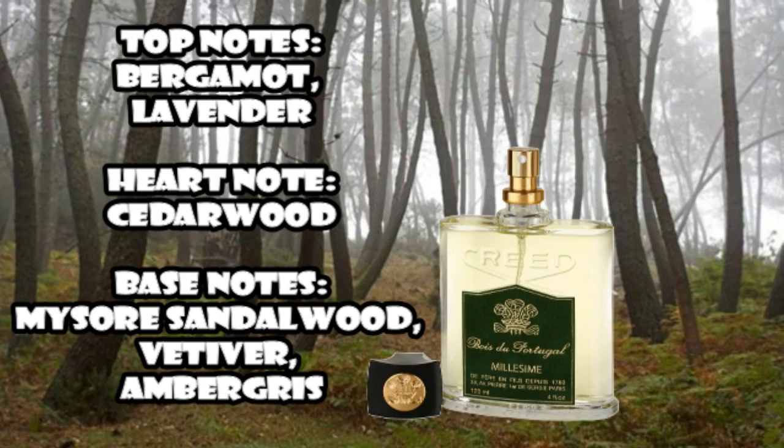So let's see what Masham Raza had to say about this one. Before we do that, I'll just give a little bit of information about the notes of Bois de Portugal. Creed's Bois de Portugal was released first in 1987. It features top notes of bergamot and lavender. In the heart we have cedarwood, and the base notes are Mysore sandalwood, vetiver and ambergris — according to Creed's own official website. It's recently been discontinued. It's one of my favorites.